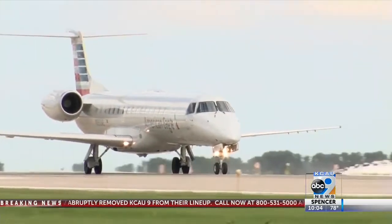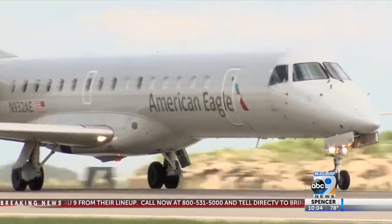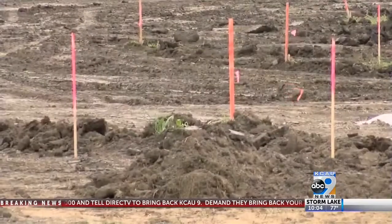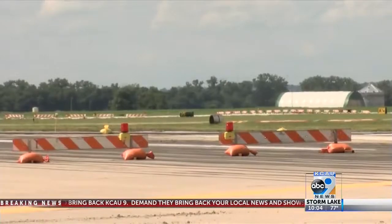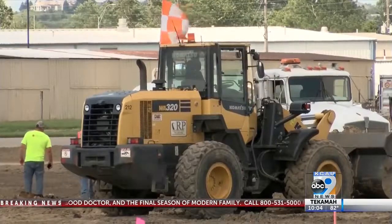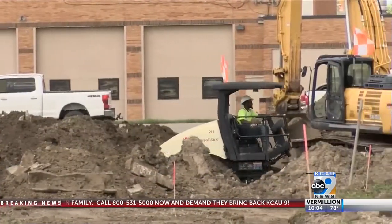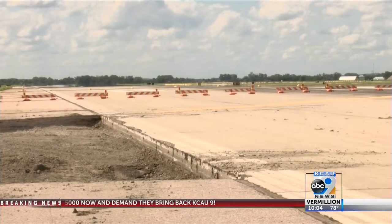We've been planning this runway project for quite a few years, so it's finally just coming to fruition. At Sioux City Gateway Airport, construction to repair infrastructure on two busy runways is underway. We started construction actually April 1st and planned almost 300 days of construction time. The North Runway at Sioux Gateway dates back to the 1940s, when it was used during World War II for aircraft building and flight training.